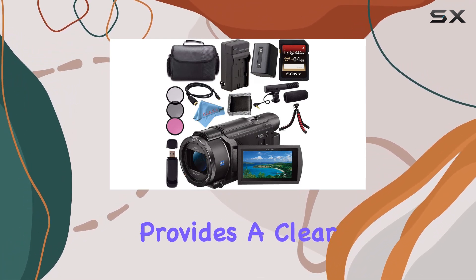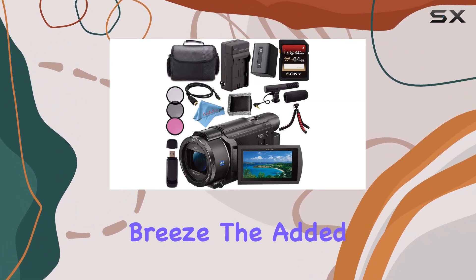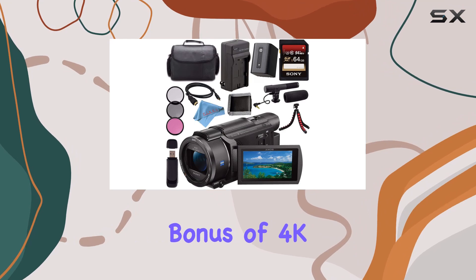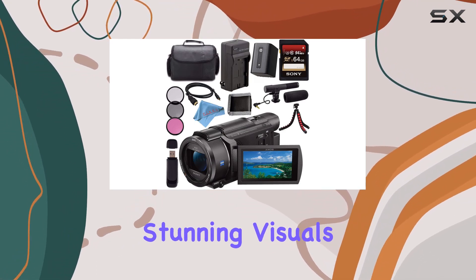The 3-inch screen provides a clear view of your footage, and the intuitive controls make navigation a breeze. The added bonus of 4K Ultra HD recording elevates the overall video quality, delivering stunning visuals.